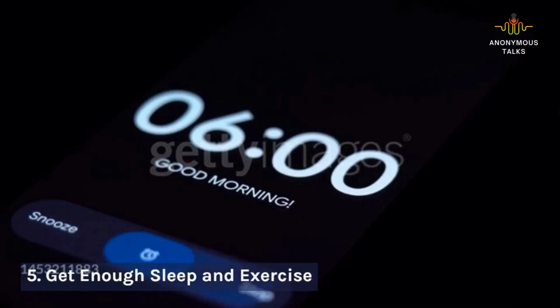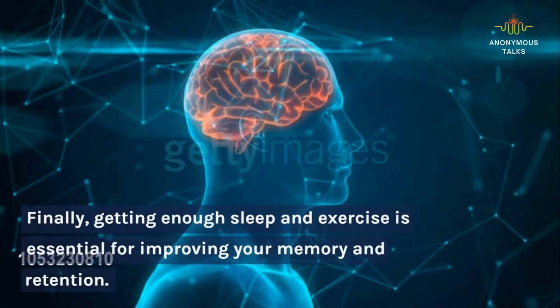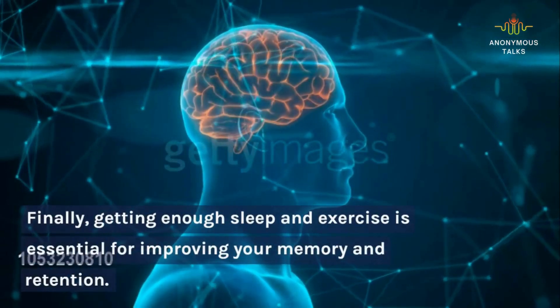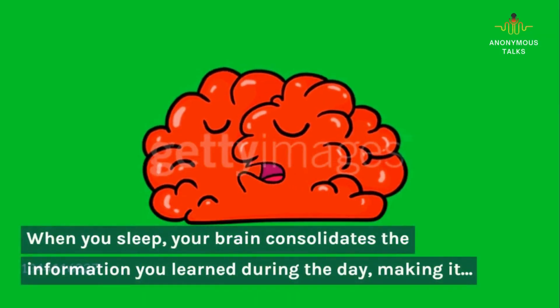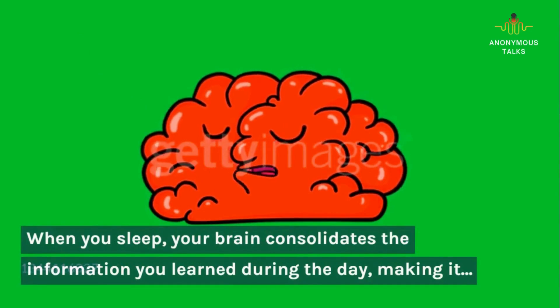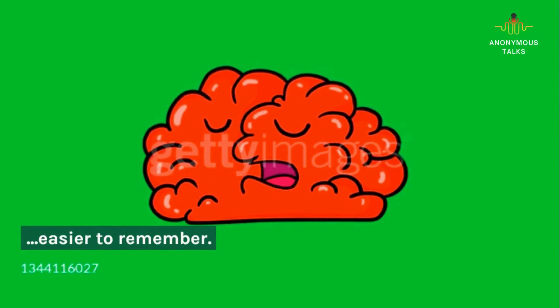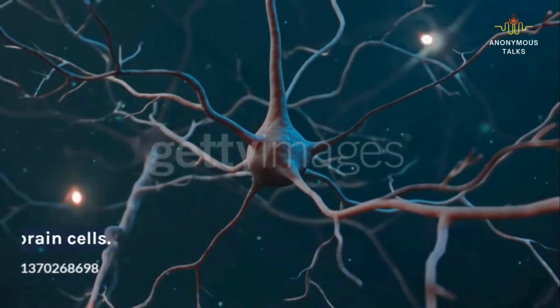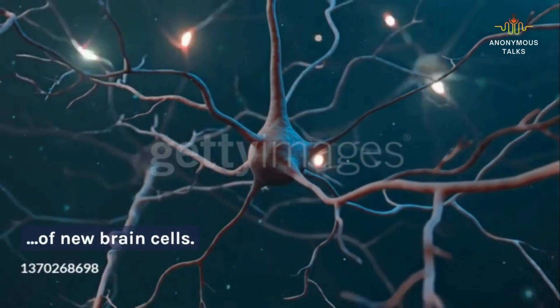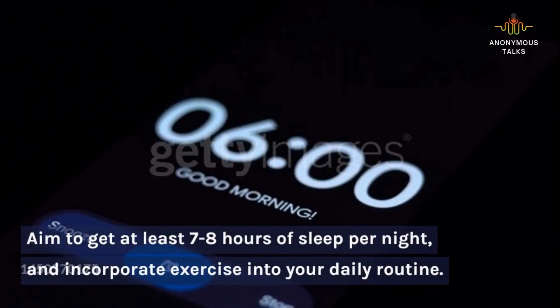5. Get enough sleep and exercise. Finally, getting enough sleep and exercise is essential for improving your memory and retention. When you sleep, your brain consolidates the information you learn during the day, making it easier to remember. Exercise also helps improve memory by increasing blood flow to the brain and promoting the growth of new brain cells. Aim to get at least seven to eight hours of sleep per night, and incorporate exercise into your daily routine.